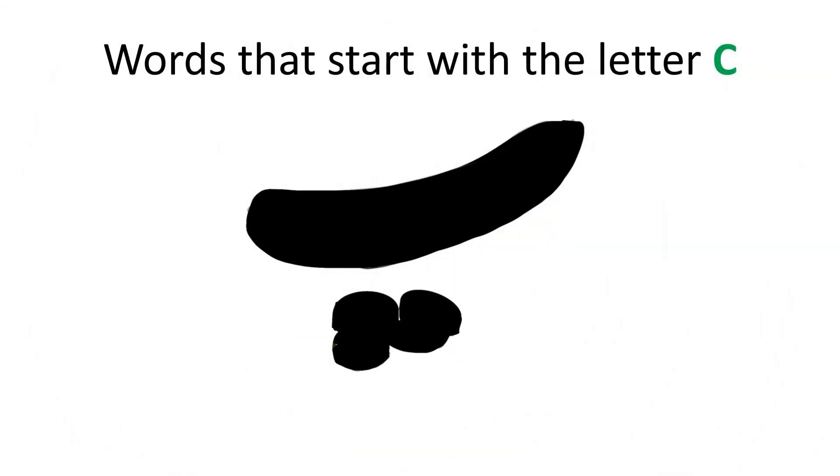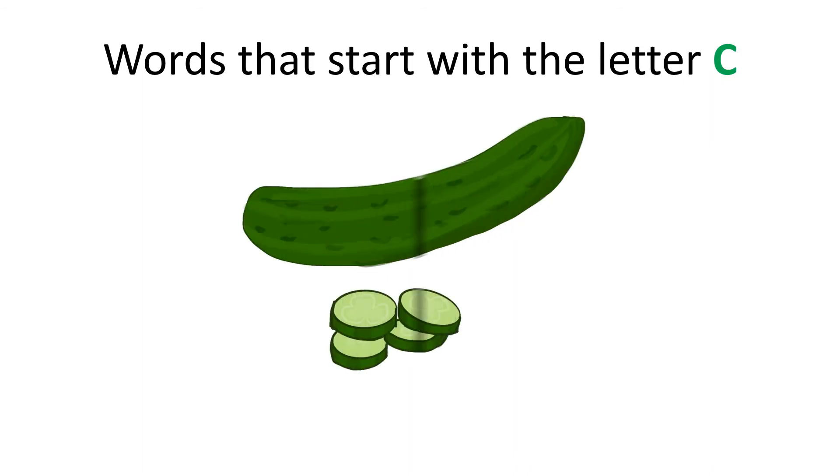Can you guess what this is? It's a healthy snack that starts with the letter C. Wow! You're amazing! It is a cucumber!